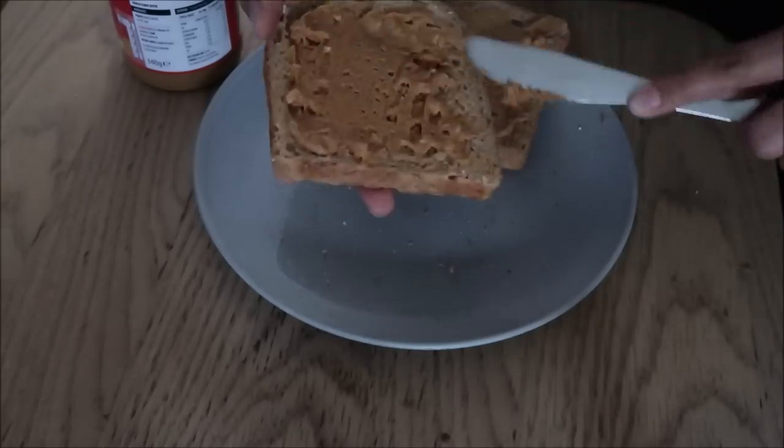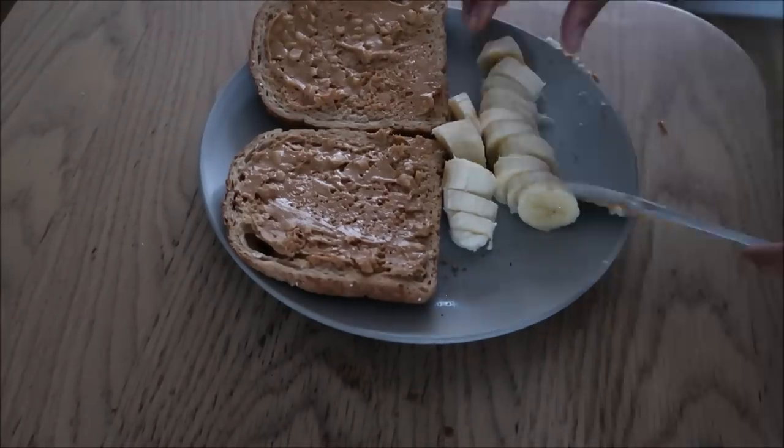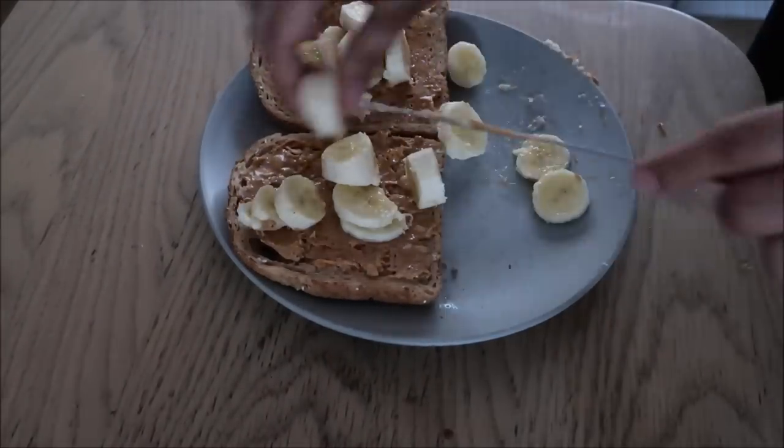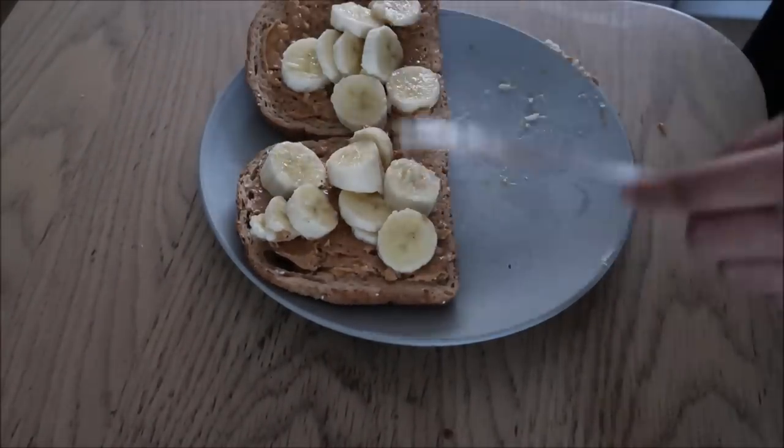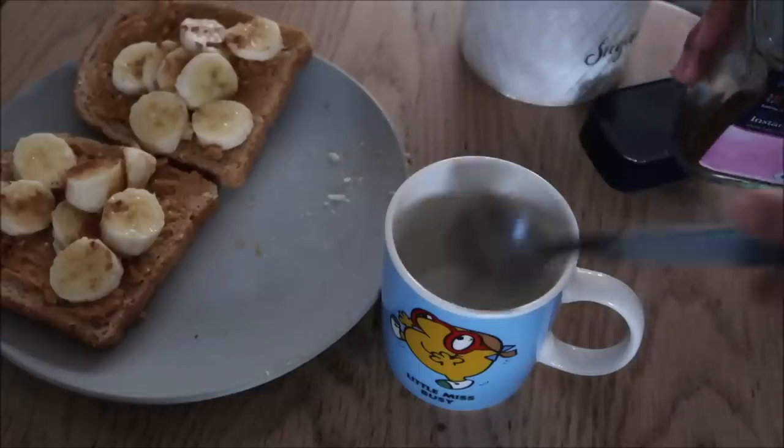For lunch I had some peanut butter on toast with some banana slices. I like to have this lunch when I'm busy because it's quick and easy, and it's got some wonderful ingredients which keep you full and give you that energy boost that you need.